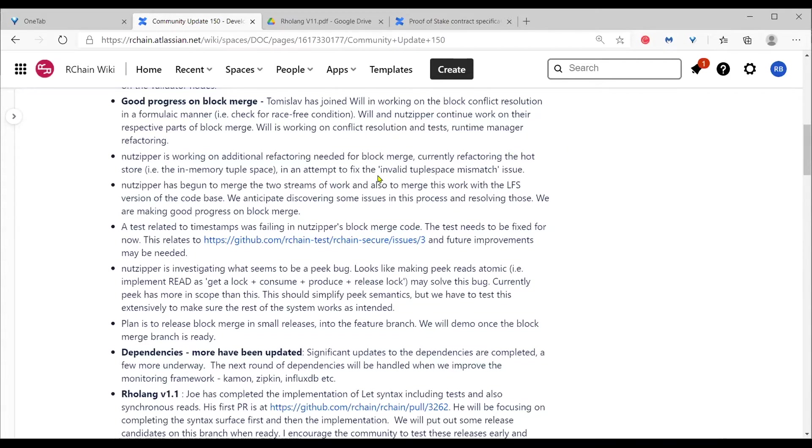The most recent PR Not Zipper put out is for refactoring the hot store. The hot store refers to the in-memory tuple space; it contains some data read from LMDB and some data coming in from the rholang being executed. He refactored that to both simplify debugging for tuple space mismatch errors and eliminate the error.